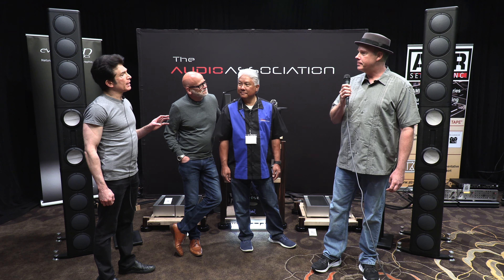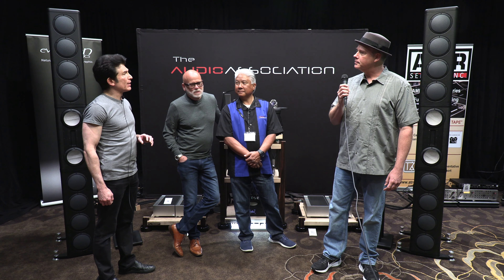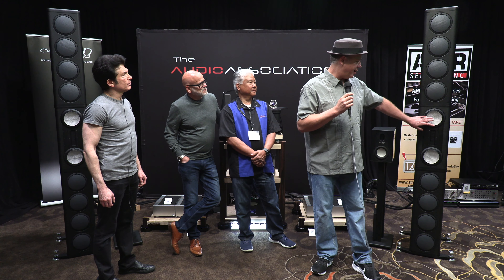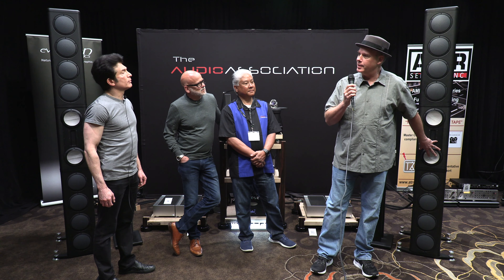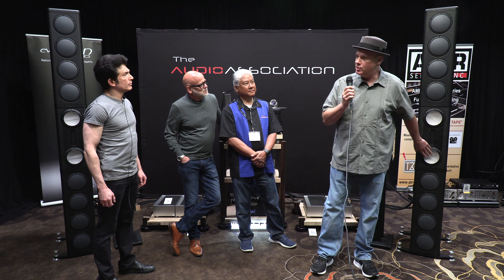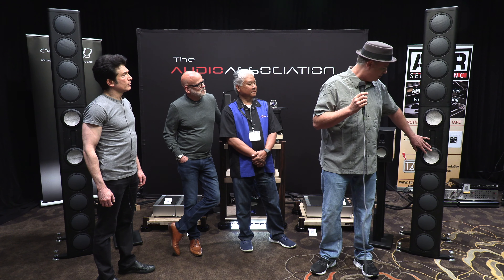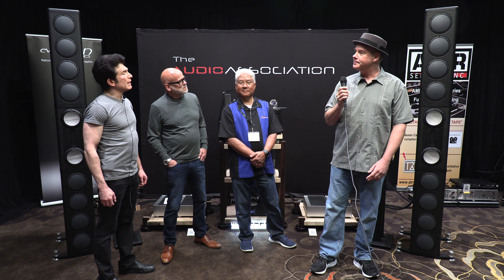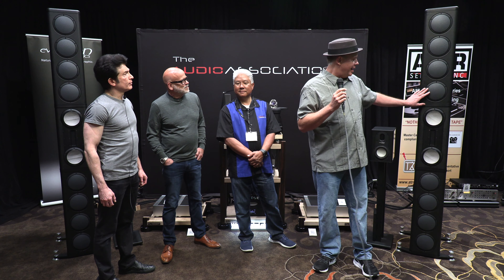For the passive Accuton mid-range and tweeter, how do you find tube electronics sound different than solid state on that section? This is a very natural speaker. It's very revealing, so it's going to bring out the characteristics of those particular amplifiers. It's not going to add any additional coloration. The exact crossover creates an extremely flat response, so what you put in is what you're going to get out of it. And what is the cost of this System 3 configuration? This is $129,800.